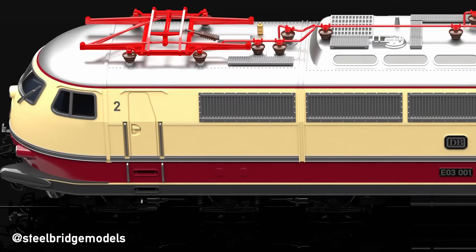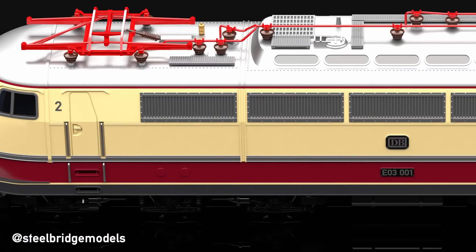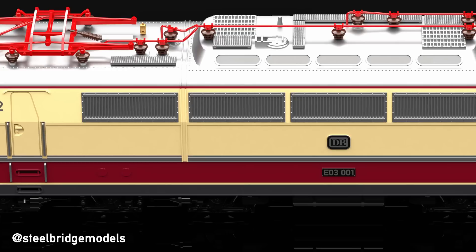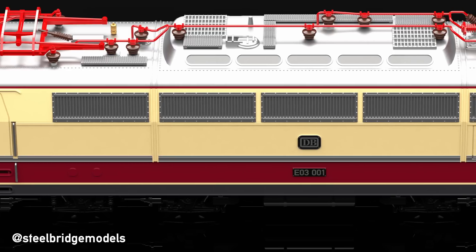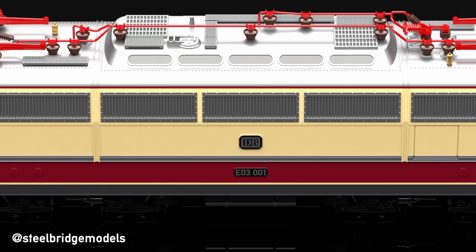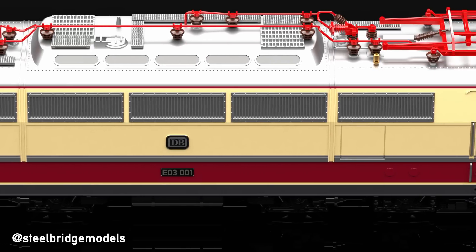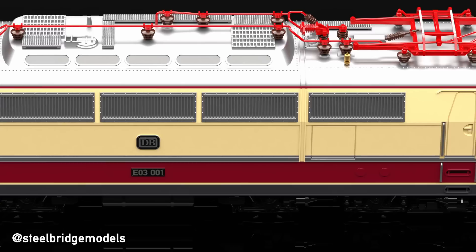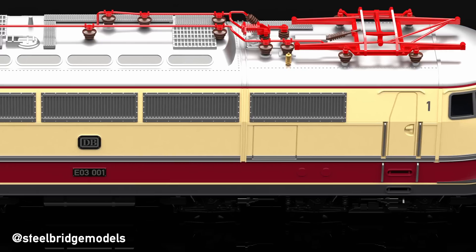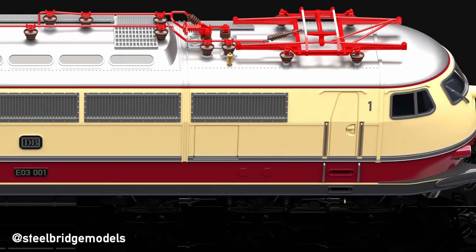It was clear from the beginning that a locomotive so powerful would only be possible using 6 motors, thus requiring 6 axles. And while you might think that number of axles would make it easy to incorporate the extensive electronics the locomotive needed, the reality is a lot more complicated — or dare I say, heavy. Six-axle locomotives generally cause a lot of wear to the track, even more so at such high speeds.